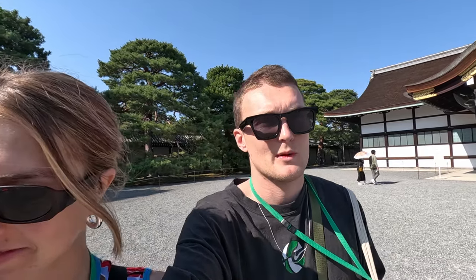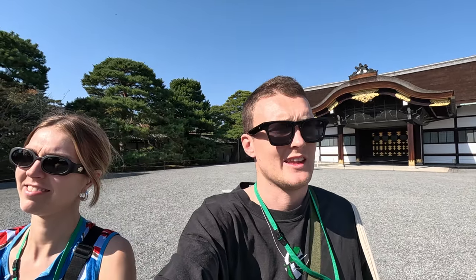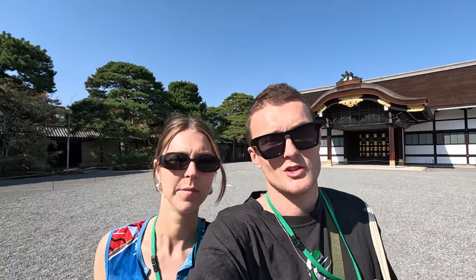Day two in Kyoto and we are now at the Imperial Palace, which was actually where the Imperial family, the Emperor, used to live until 1869. During the Meiji Restoration, the old capital used to be in Kyoto, and then in 1869 it moved to Tokyo. This is basically where the old Emperor's Imperial family used to live.